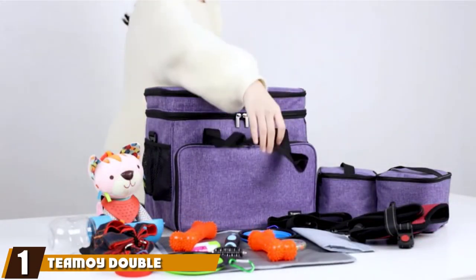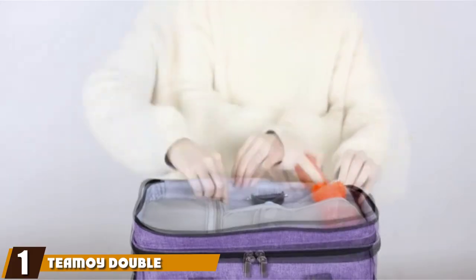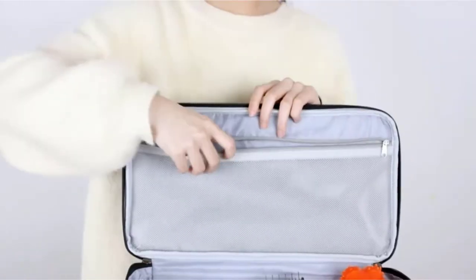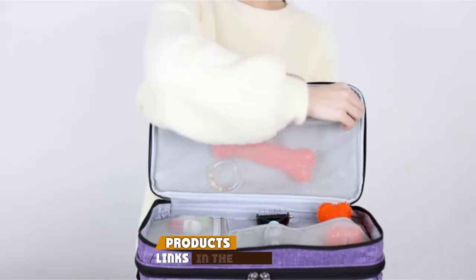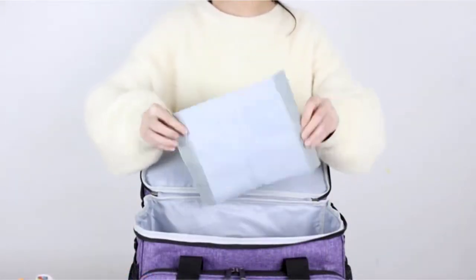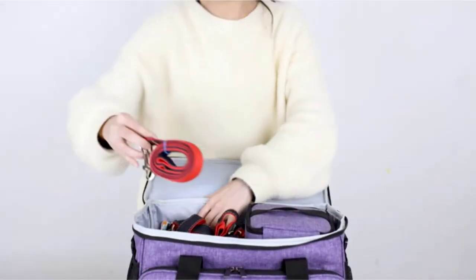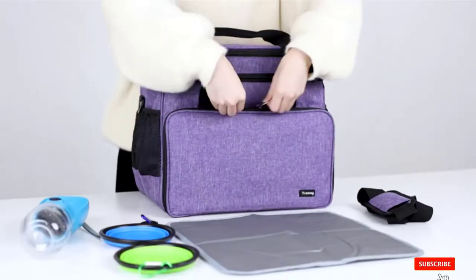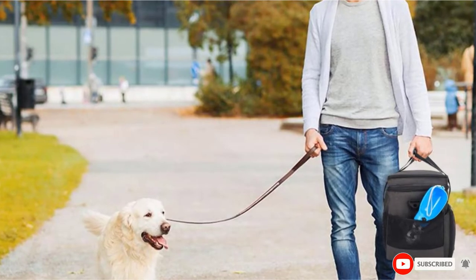At number one on our list, we have the Teamway Double Layer Dog Travel Bag. The Teamway bag uses a double-layer feature to help keep your dog's food, accessories, and additions safe, secure, and fresh. Everything from a mat for your pet food through to silicone bowls is included, making this a great choice for dog owners looking for an easy and comfortable traveling bag.